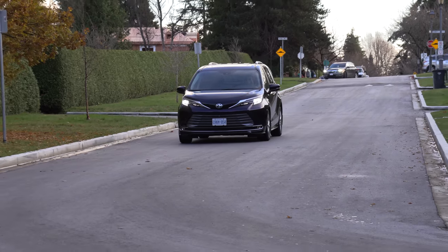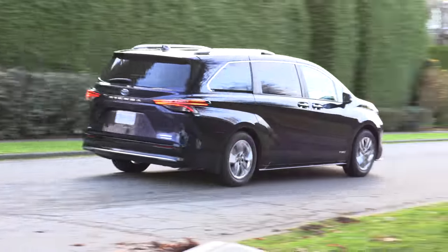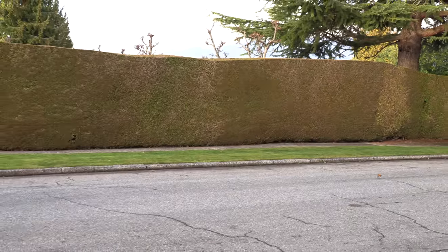One thing I can say about this vehicle is that it handles really well. It's easy to drive, takes corners with ease, and the turning radius is excellent for such a large vehicle.